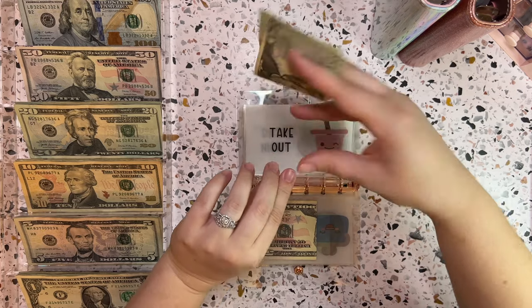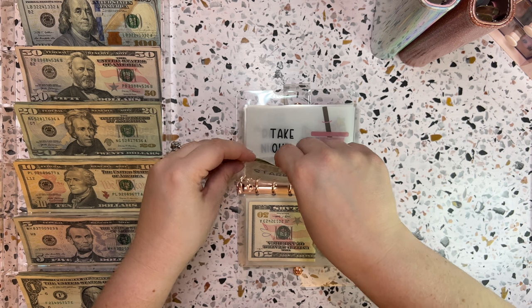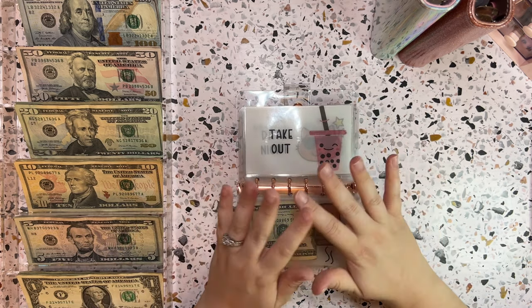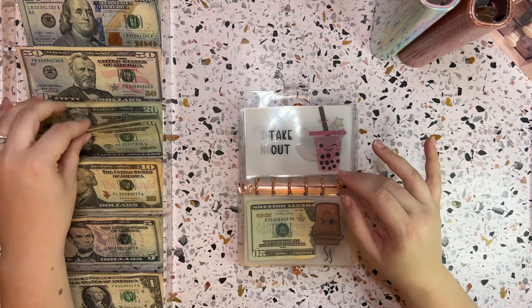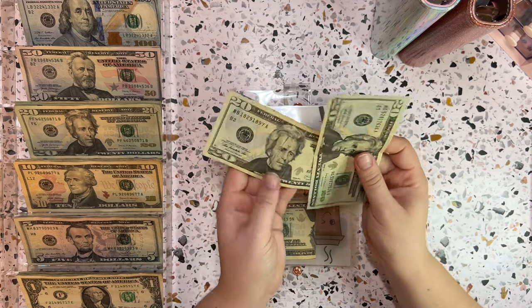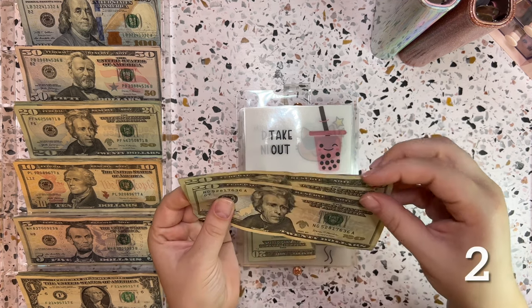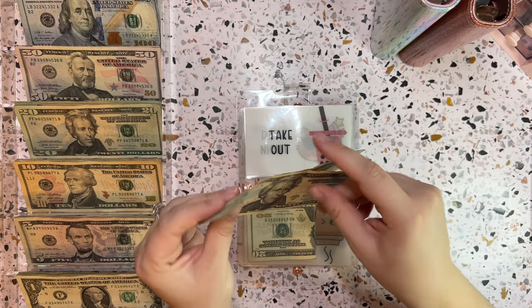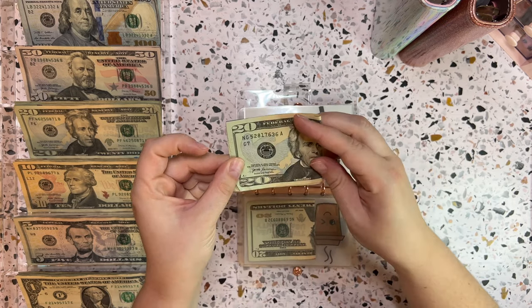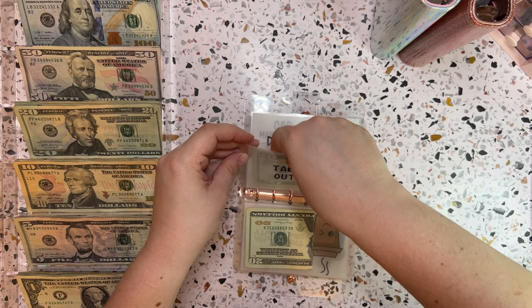Speaking of Starbucks, there were no star notes in my money this week. I usually sift through when I get back from the bank to look for those. Takeout this week is getting $40. Some of these bills have weird writing and what looks like blue ink stains on them — I almost wonder if a dye pack exploded somewhere.